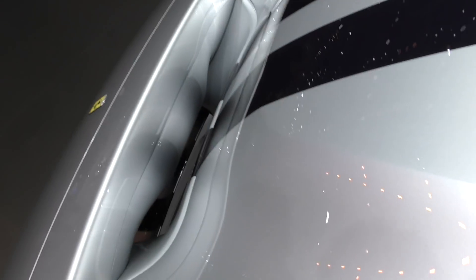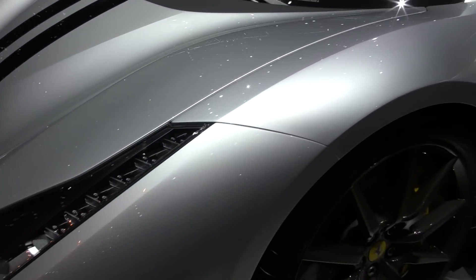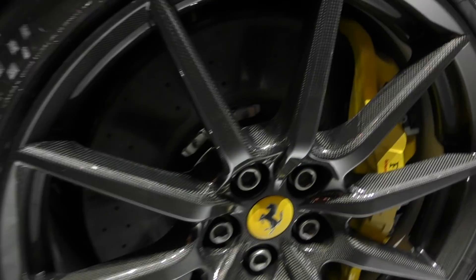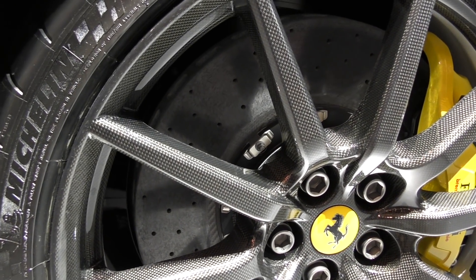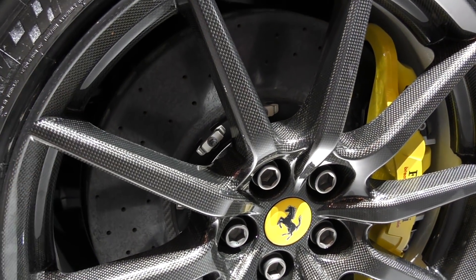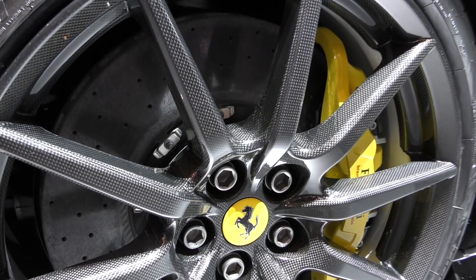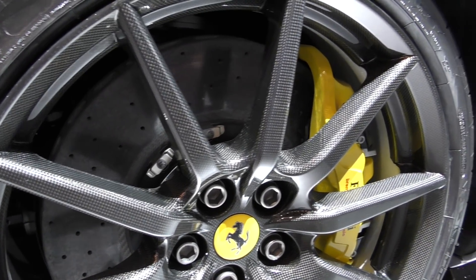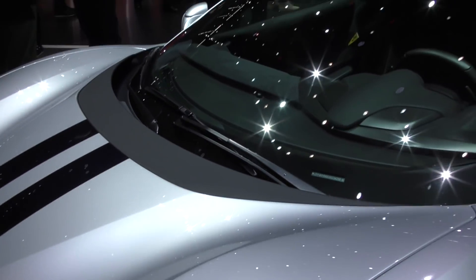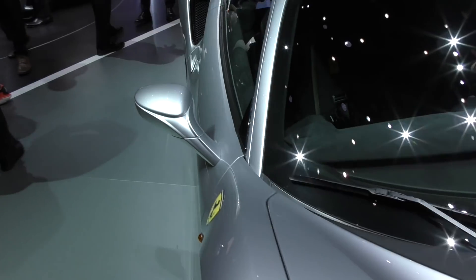Coming around here, the other standout feature on this particular car are these carbon wheels. Just talking to the guys here on the stand, these are an £18,000 option, and obviously full carbon ceramic brakes behind — I think they're standard on all Ferraris anyway. A really beautiful car.